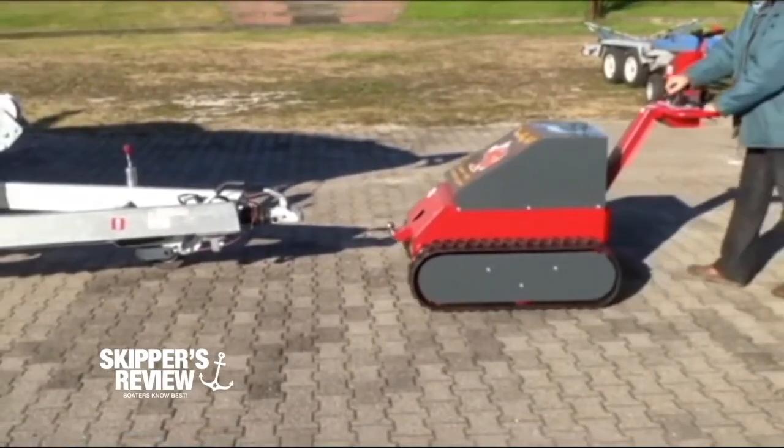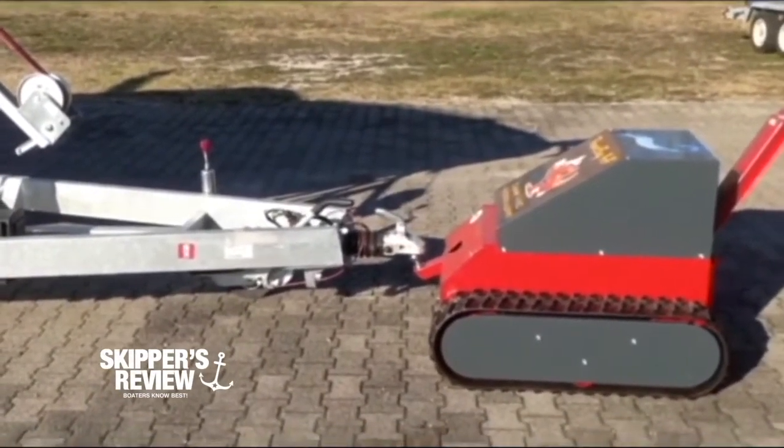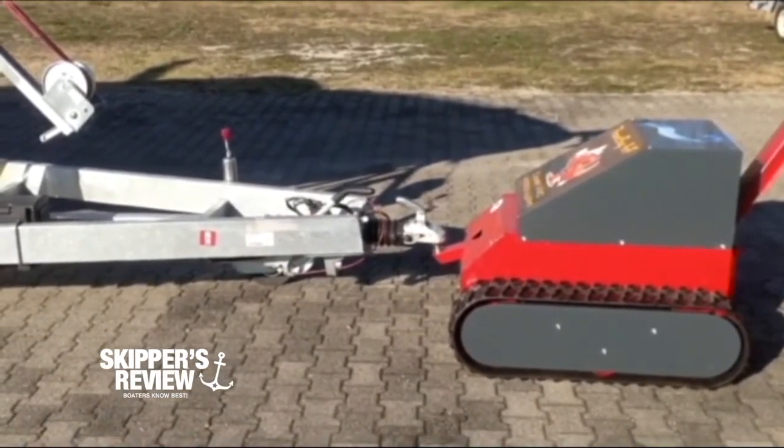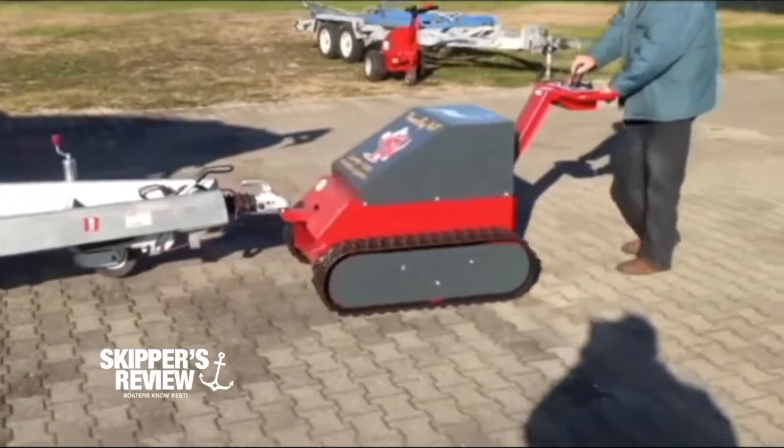What made you decide to come over and hit the US market? For us it's a completely new market. We don't know exactly if these machines were already known here, and we will try to see if there can be a good market for this. We think they can be used because they are found useful in Europe — in marinas, in shipyards, all over Europe — and I think the same problems can be solved here.